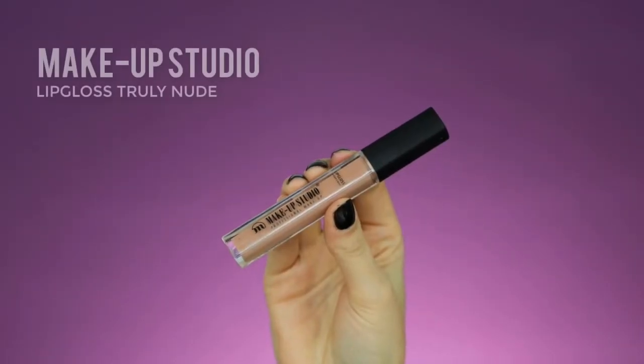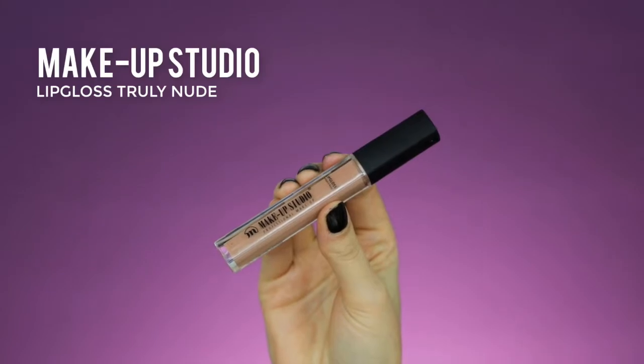So this is how my lips look after applying the lip pencil. I think the shade is really beautiful — it matches really nicely with the eyes. I could keep it like this, but I want to add a little bit of lip gloss. I'm going to use this beautiful nude lip gloss, which is called in the shade Truly Nude.